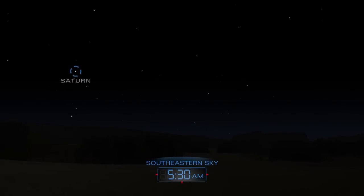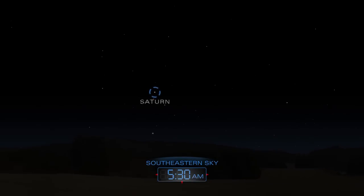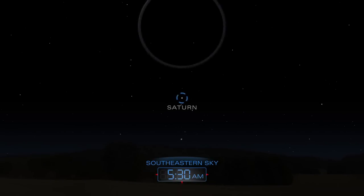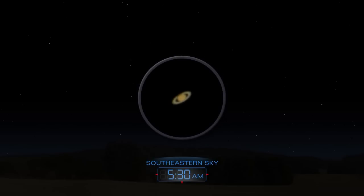Saturn rises in the southeast a couple of hours before dawn. The planet's majestic rings appear in the sights of a small telescope.